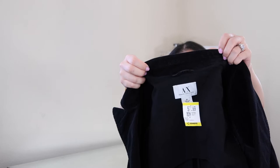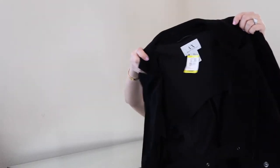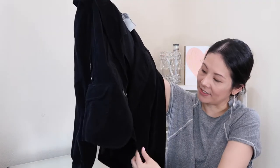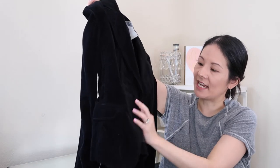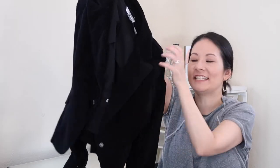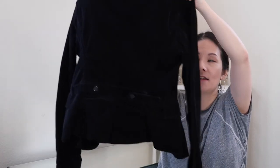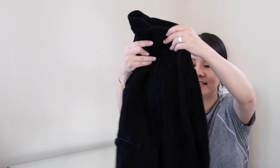The next jacket is from Armani Exchange in a size medium at $7.99. It's a basic black corduroy jacket with a blazer-style one-button closure and a nice back detail with a slit — very classic design. Obviously a good brand, and I think it's perfect for this type of weather.